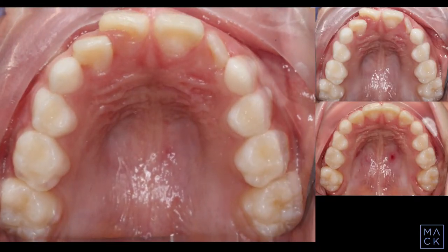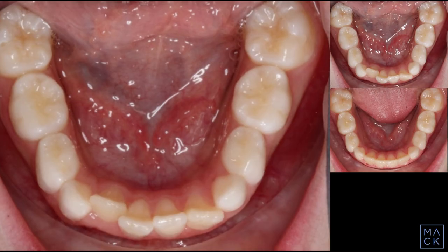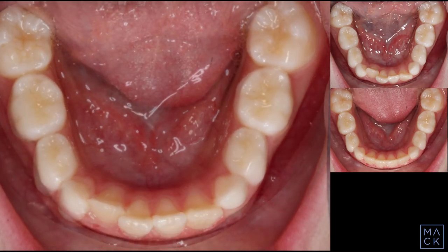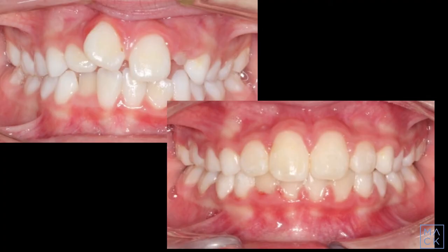This was followed by a short phase of braces on upper and lower teeth lasting 5 months. Total treatment time was 10 months to create space for the eruption of all the permanent teeth and make a wonderful enhancement for her growing smile.